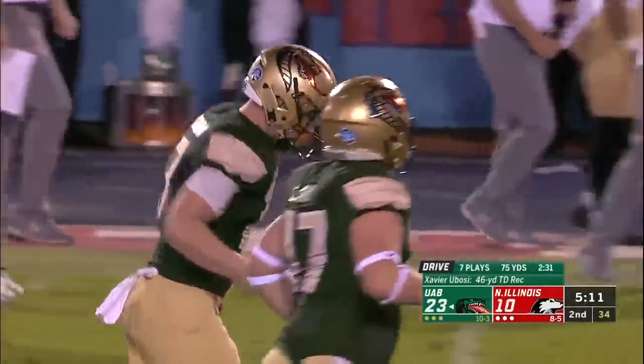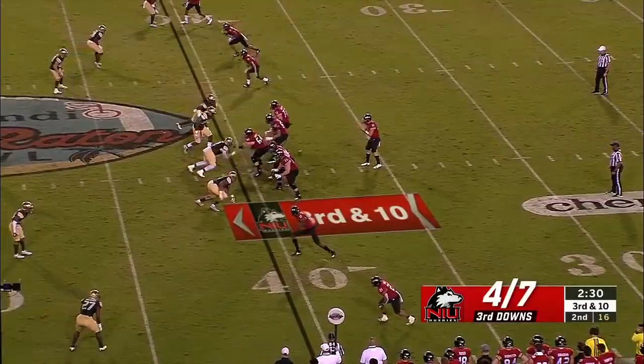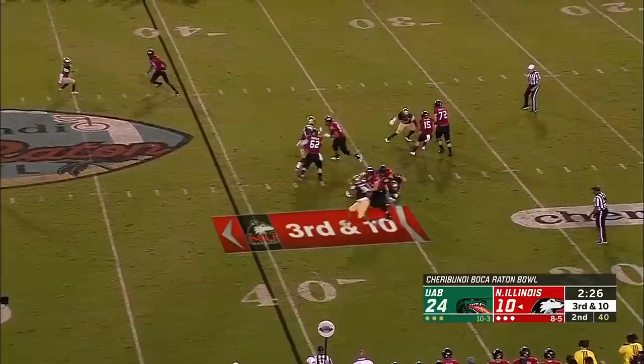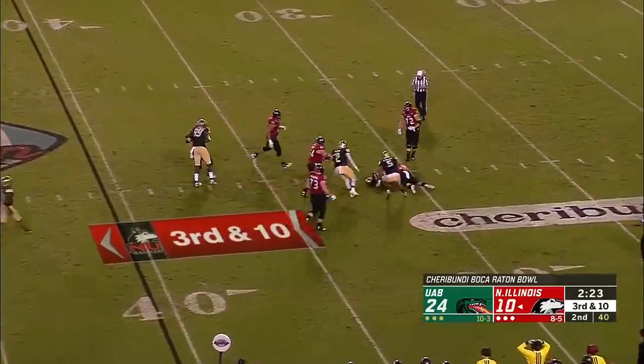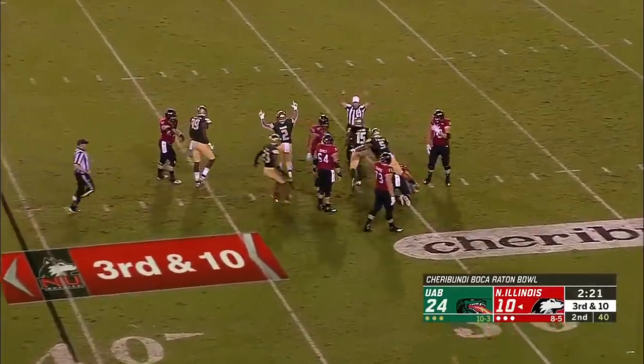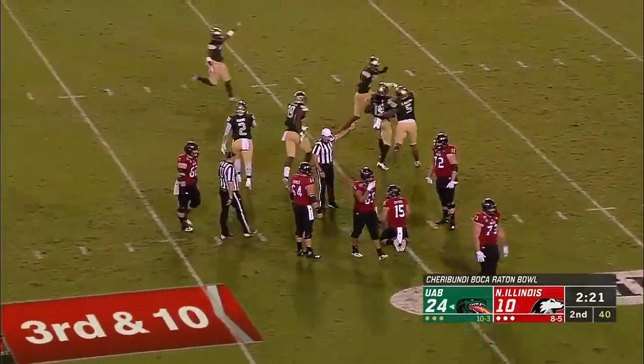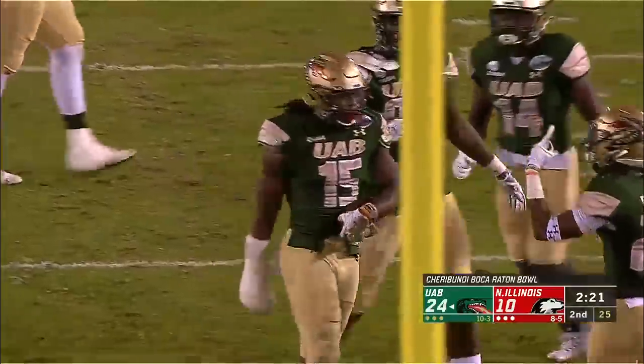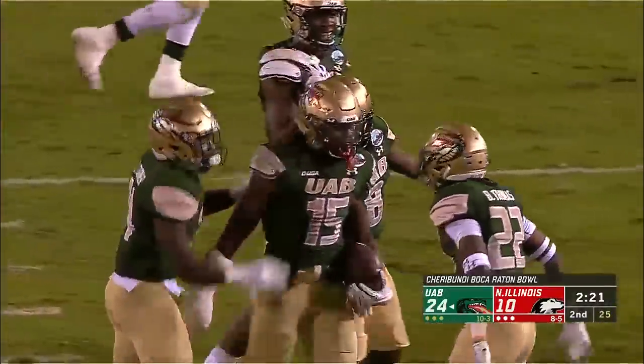Third down and ten - low snap, Childers better find the football. He does, trying to get out of his own way, and he put the ball on the ground - UAB has recovered it at the 31-yard line, recovered by Trey Crawford.